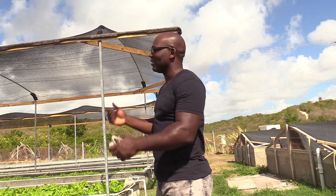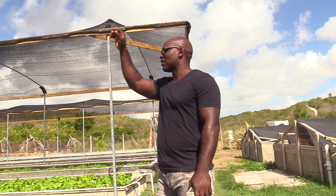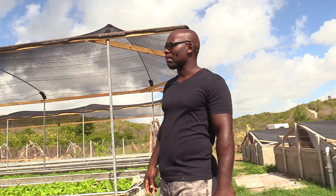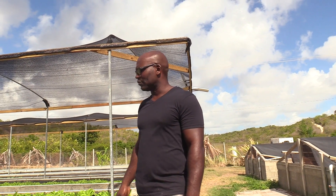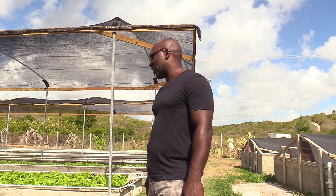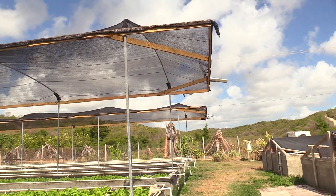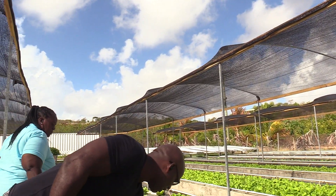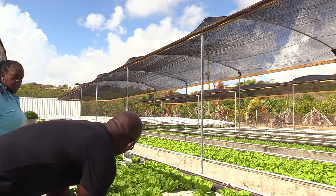This type of hydroponics is called a deep water raft system. We use foam boards — they're suspended in the water, about 12 inches deep — and the plants simply root downward from there, taking nutrients from the water as they need it.